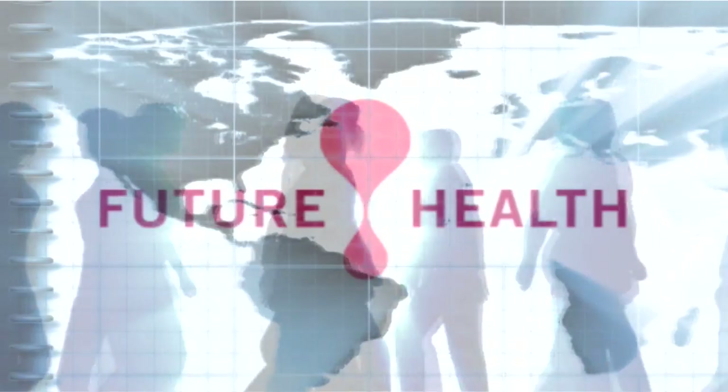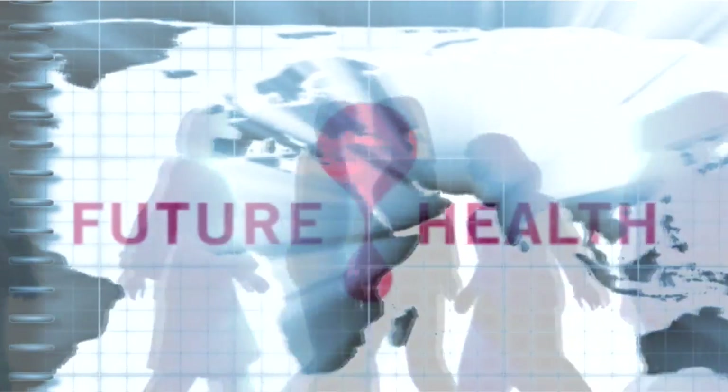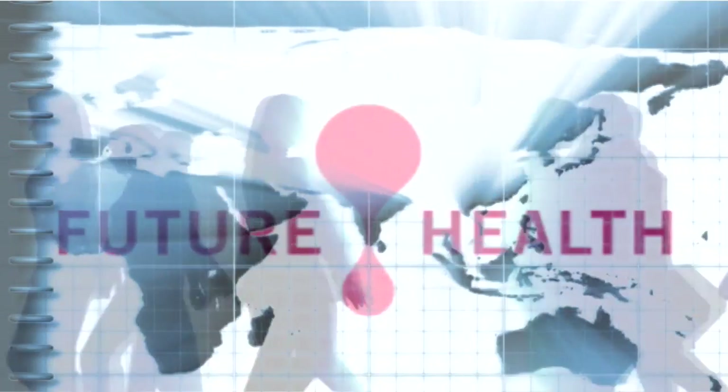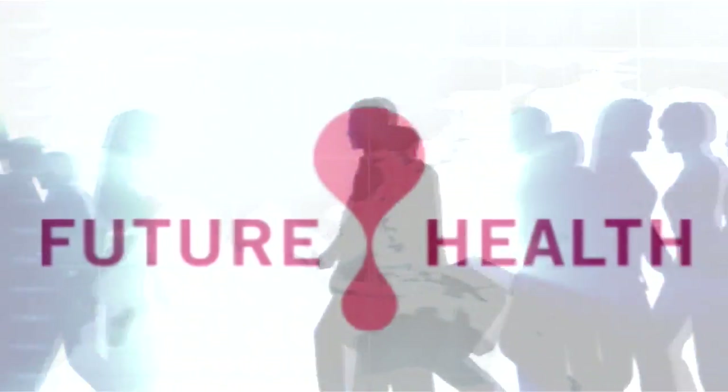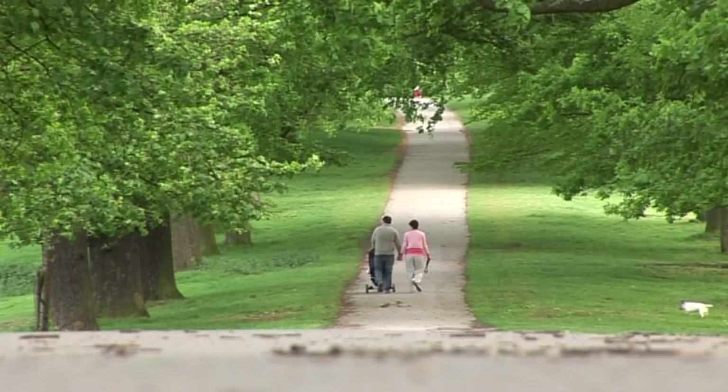Future Health is one of the largest family stem cell banks in Europe, collecting samples from over 50 countries around the world. Its financial strength, size and number of years in business guarantee parents the safe and long-term storage of their samples.